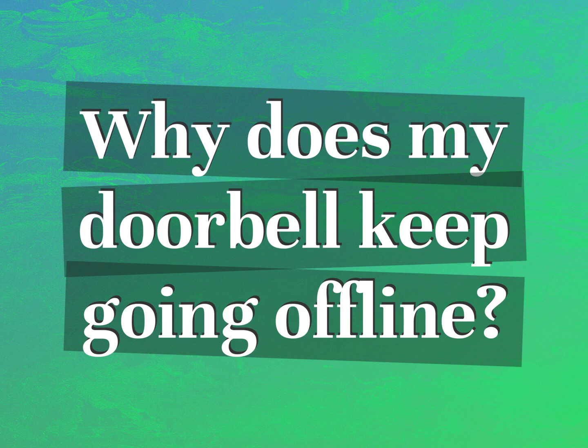Why does my doorbell keep going offline? Our goal is your satisfaction. Let us show you the way.